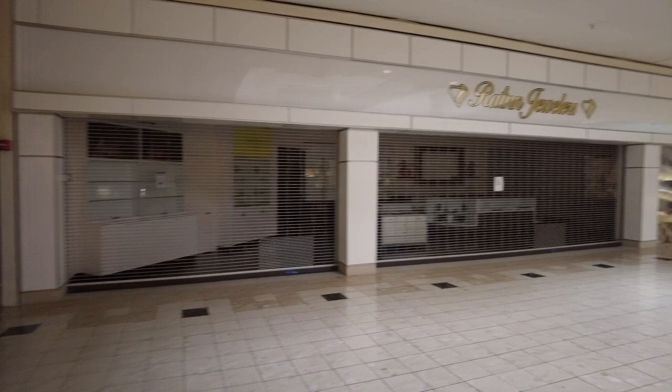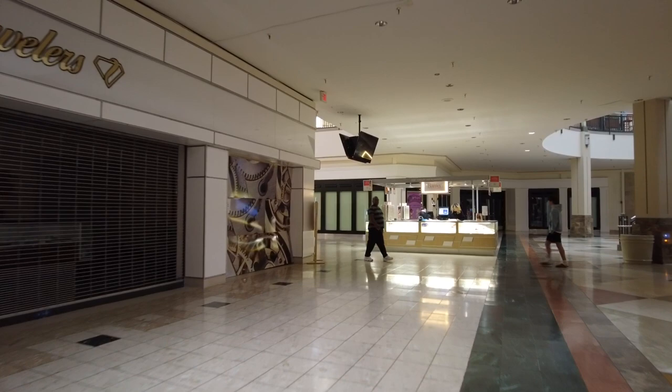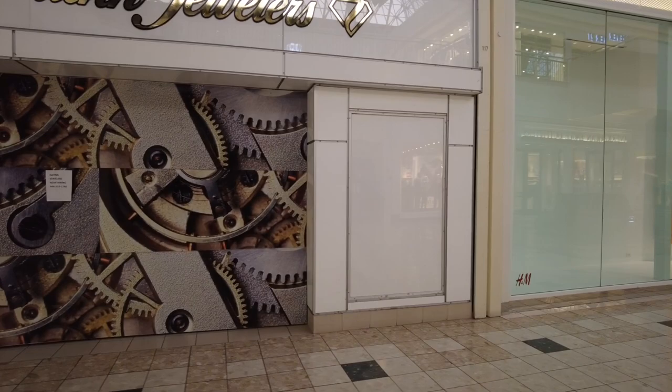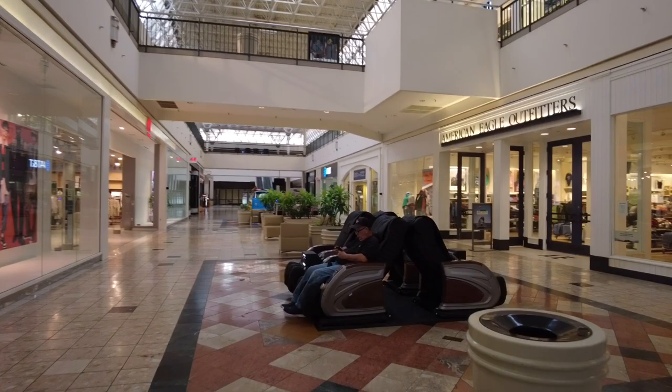The next mall in the Dead Mall competition is the Oxford Valley Mall. Opened in the early 70s, it's in Langhorne or Levittown — right north of Philadelphia. There are 120 stores in this mall. Let's see how many are occupied. Let's start counting. There's an arcade — not really much of an arcade, but a lot of skill games. Honestly, this is just a place for children to gamble, just my opinion.